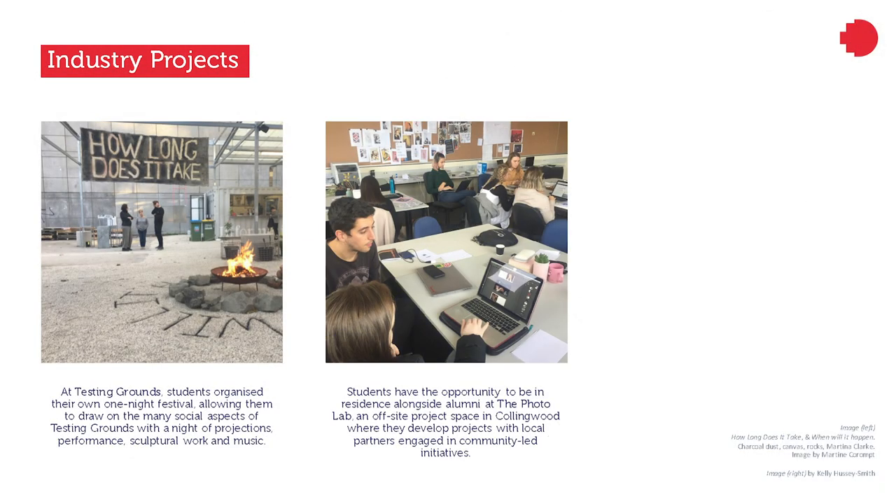One of RMIT's strengths is the way it emphasizes real-world learning through working with industry partners. In fine art, the Testing Ground studio course explores new models of working beyond the conventional studio. Testing Ground is a unique temporary space in Southbank for creative practices encompassing art, performance and design. In addition to daytime on-site projects, students organize their own one-night festival, allowing them to draw on the many social aspects of Testing Ground with a night of projections, performance, sculptural work and music.